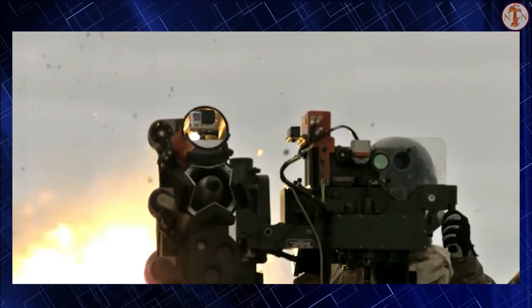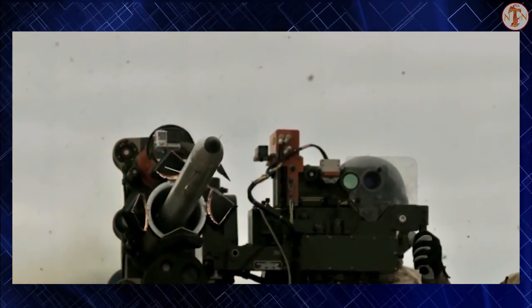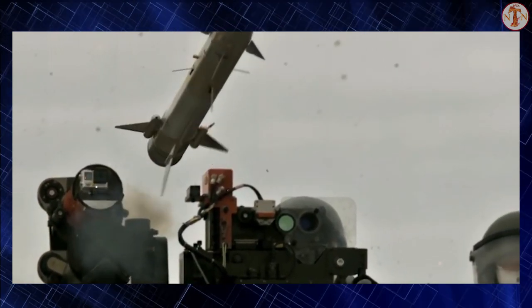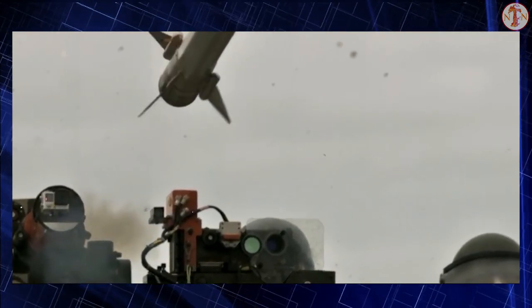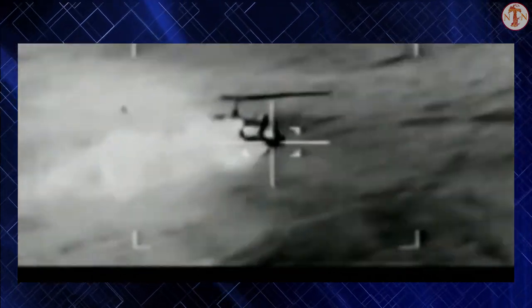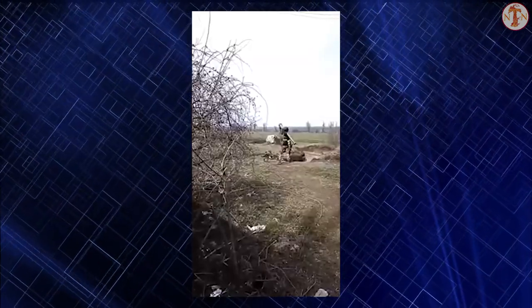Originally it was produced by Shorts. Since 2002, the company is known as Thales Air Defense. The Starstreak is a rather unusual weapon compared to other man-portable air defense missiles, using a different guidance method and warhead than most other MANPAD systems.